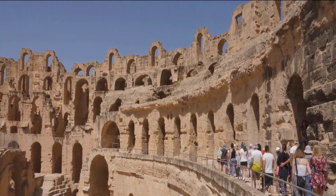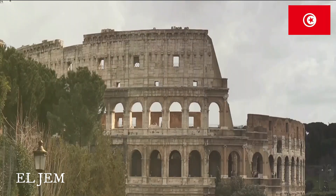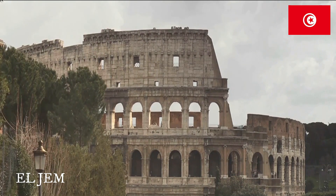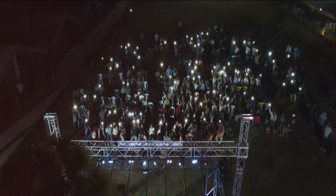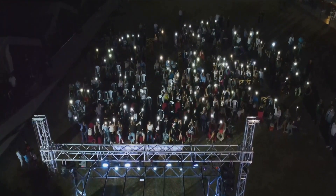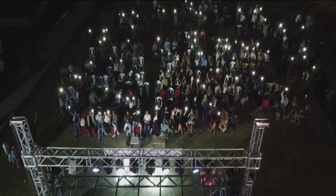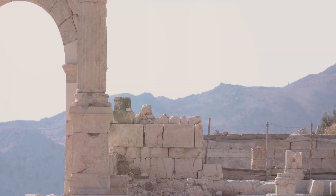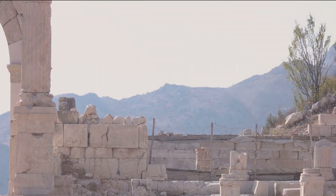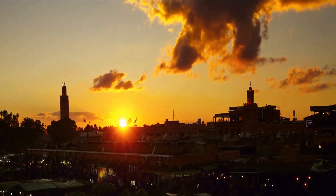From nature's canvas to man-made marvels, we arrive at the amphitheatre of El Jem. This colossal structure whispers tales of the past, its ancient stones bearing witness to the grandeur of Roman architecture. Once a stage for gladiatorial combats and public spectacles, today it resonates with the rhythm of cultural concerts and festivals. Its arches, a testament to the ingenuity of a bygone era, echo with the sounds of history and modernity intertwined. The amphitheatre of El Jem, where history comes alive.